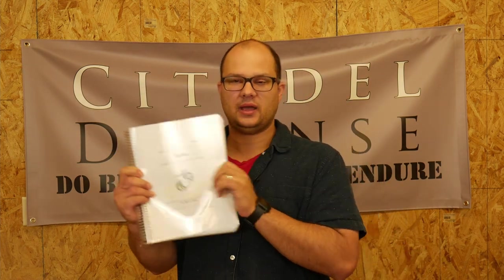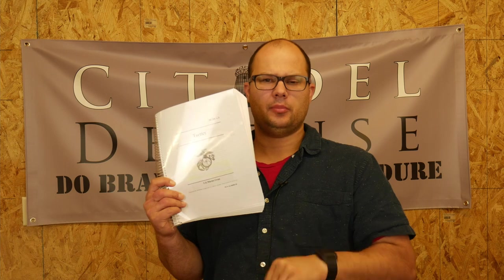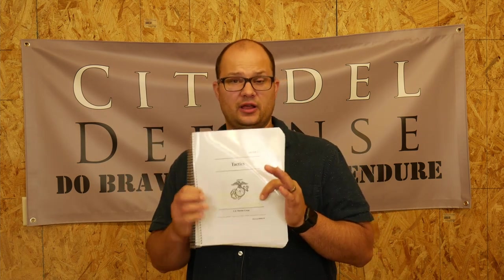This one is MCDP 1-3. It's a Marine Corps doctrine manual and it's titled Tactics. I've had this one downloaded as a PDF — I will put the link below. You can find it on the internet, download it, print your own copy. That's what I did and then I bound it. So this is readily available.